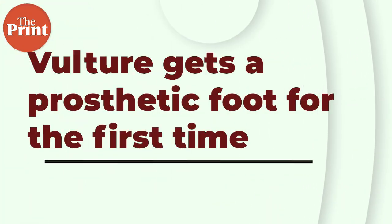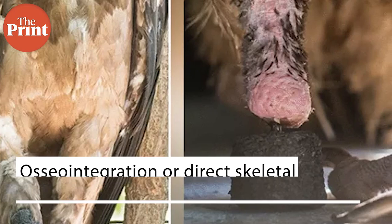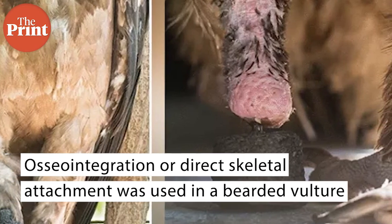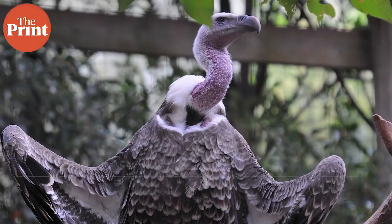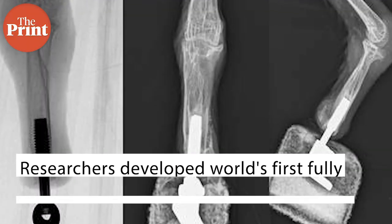For the first time, scientists have fitted a prosthetic leg onto a bearded vulture. Although bionic aids have so far been used in humans, the technique known as osseointegration, or direct skeletal attachment, has now been used for the very first time in a bearded vulture. In large birds such as vultures, the loss of limbs results in the loss of ability to walk and ultimately death from malnutrition. The team from Vienna University of Veterinary Medicine had developed the world's first fully integrated bionic arm prosthesis last year.